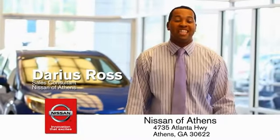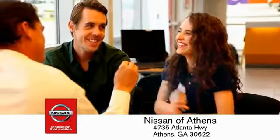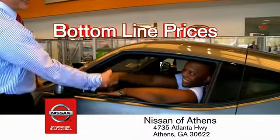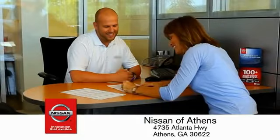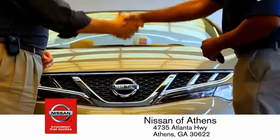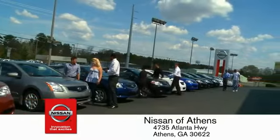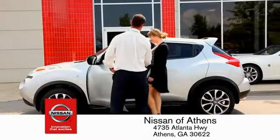Luckily, buying a car is easier than ever at Nissan of Athens — the fastest-growing Nissan — where you'll find our number one-rated customer service and bottom-line prices on an incredible lineup of new Nissans and a variety of pre-owned vehicles. Every deal is backed by our promise to give you an honest quote and the best customer service possible. Plus, if Nissan of Athens doesn't have the vehicle you want in stock, we'll find it and deliver it right to your door.